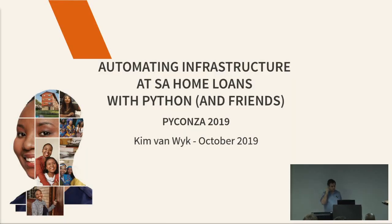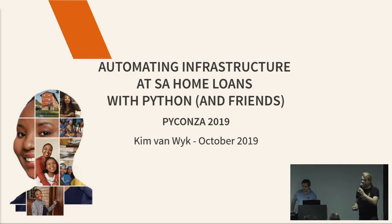Welcome to the second talk of the afternoon session. Our speaker is Kim van Weyck, who will talk to us about automating infrastructure at SA Home Loans. Take it away.